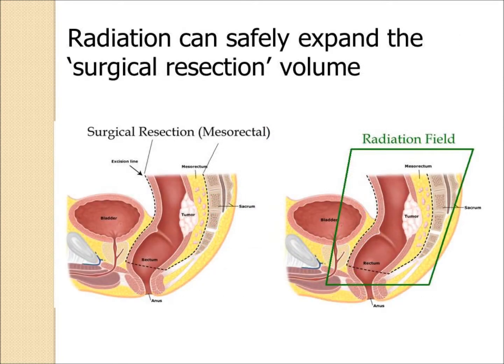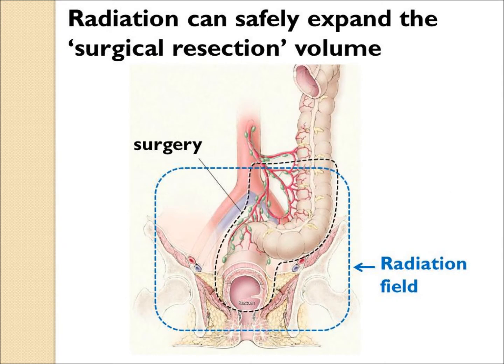This is a typical surgical picture of what would be resected — the dotted lines — and how the radiation field in green can basically expand the area of coverage more widely. Similarly, a front view shows the area where a surgeon would resect the tumor and how the radiation field can cover a much wider area safely.